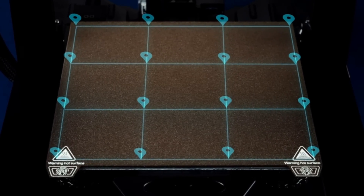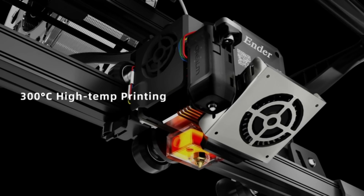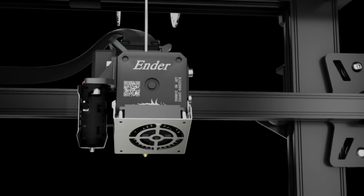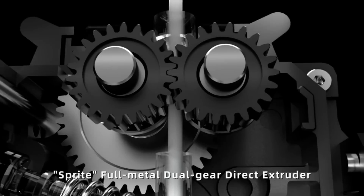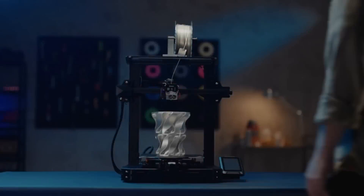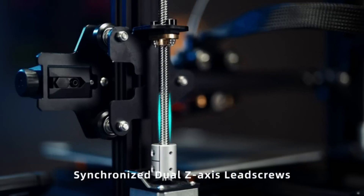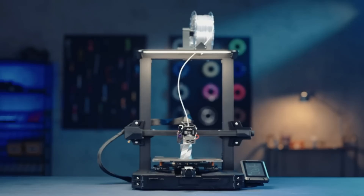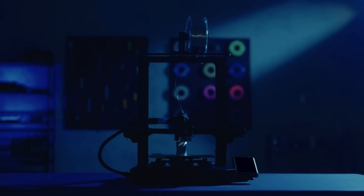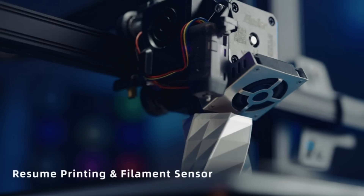The Ender 3 S1 Pro also has a spring steel PEI magnetic build plate, which has good adhesion to the printed model and enables fast heating of the heat bed. The build plate is both durable and flexible, so you can remove the printed model with ease once printing is complete. It also features a 4.3-inch touchscreen that supports 9 languages and offers efficient UI interaction, plus an LED light that enables comprehensive light fill so you can observe printing details even in a dark environment.